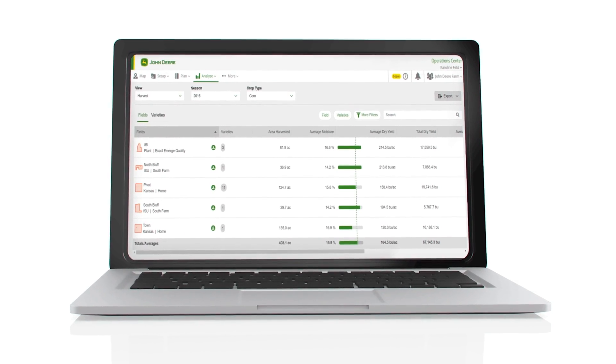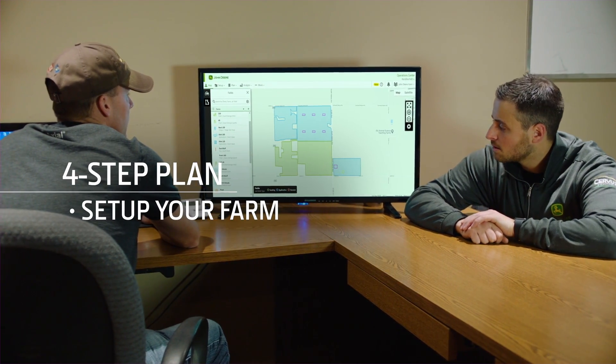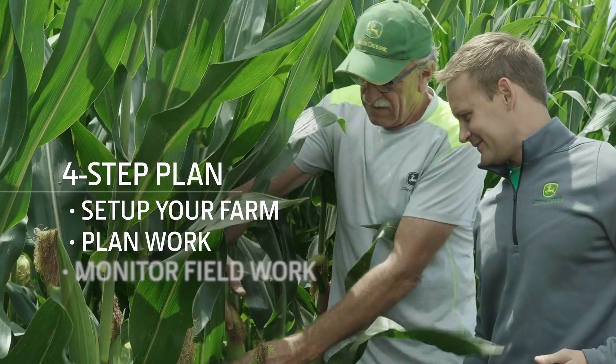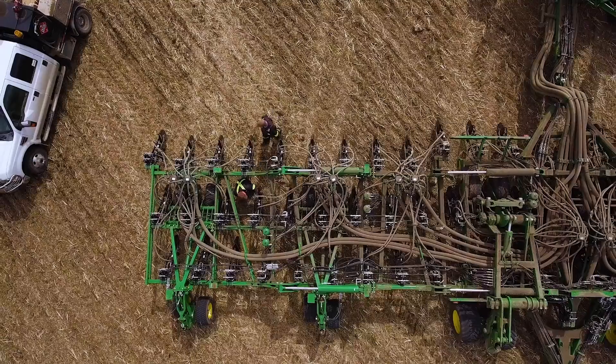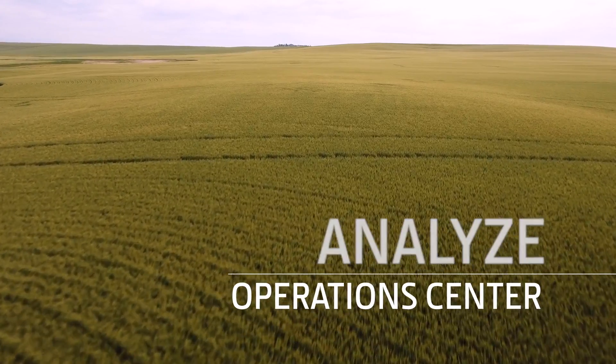Operations Center is built on a four-step plan to help you set up your farm, plan work, monitor your fieldwork, and analyze performance. Let's take a closer look at Setup, Plan, Monitor, and Analyze.